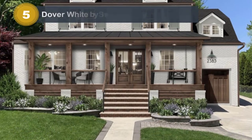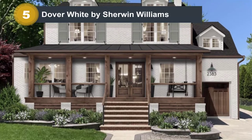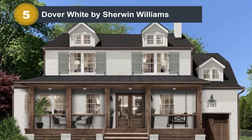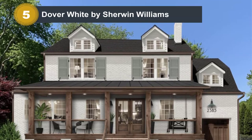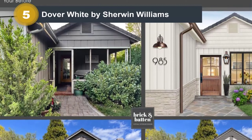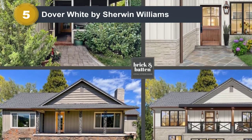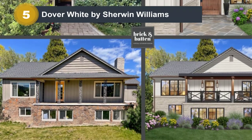Number 5: Dover White by Sherwin-Williams. Dover White is a great option for a whole house or accents, depending on the style and look you're going for. At an LRV of 83, it gives off a calming, relaxing vibe. This is why interior designers often use it for nurseries and kids' bedrooms. It's also one of the few warm whites that actually pairs well with cool blues and blue grays for an interesting contrast. We love using Dover White on brick and other exterior textures.